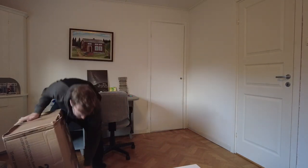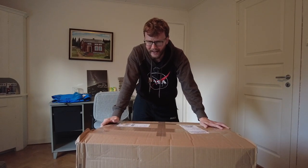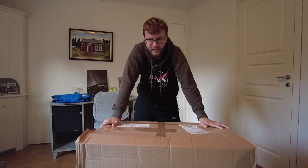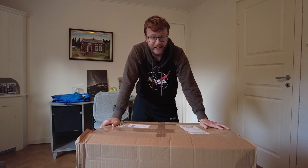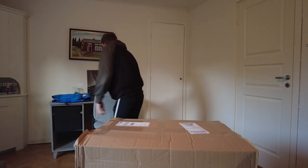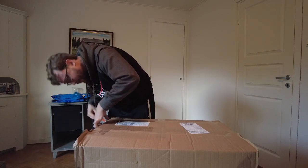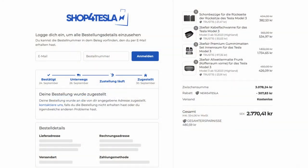I'll be honest — this is no sponsorship whatsoever. It is a lot of weight and I was surprised how fast they delivered. I ordered last Wednesday night and today's Monday, so the order arrived in less than a week. As you can see, I spent 2,770 crowns and saved 480 crowns in total using two different codes: 'news for tesla' and 'trust15'.